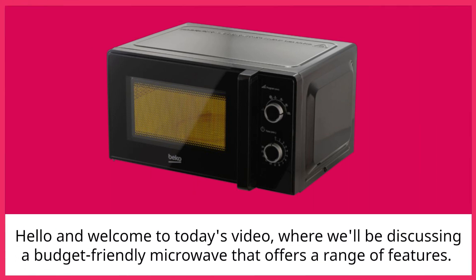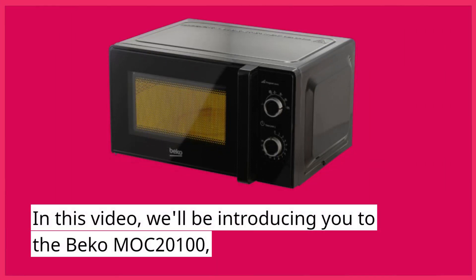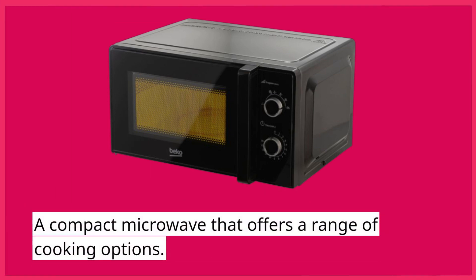Hello and welcome to today's video, where we'll be discussing a budget-friendly microwave that offers a range of features. In this video, we'll be introducing you to the Beko Mach 2100, a compact microwave that offers a range of cooking options.